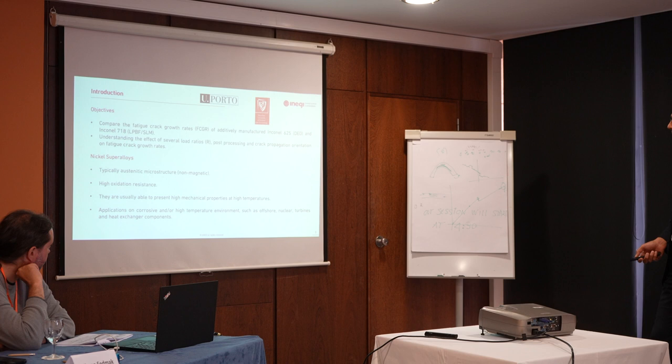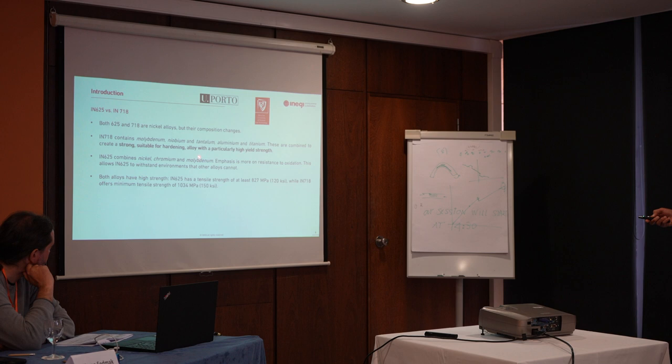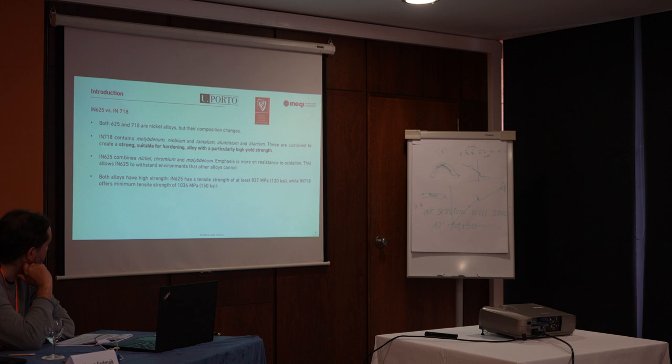Regarding these two Inconel alloys, the main difference between them relies on the chemical composition, which results in different mechanical properties. For example, for the Inconel 625, we expect a minimum ultimate tensile strength of about 1,030 MPa.